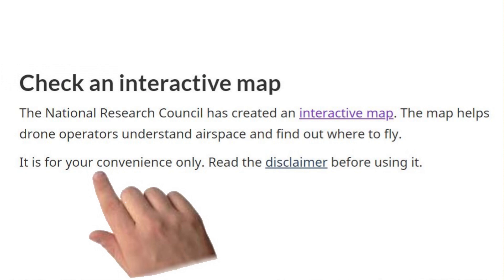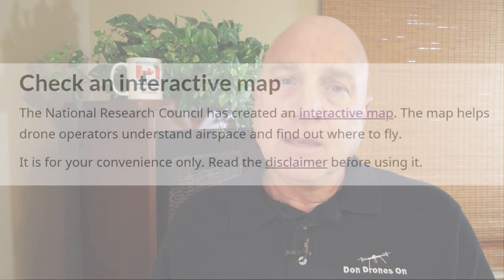Sorry, Transport Canada claims the drone site selection tool is, quote, for your convenience only. But realistically, if Drone Pilot Canada didn't exist, the NRC site would be the only game in town. And yet it's out of date.